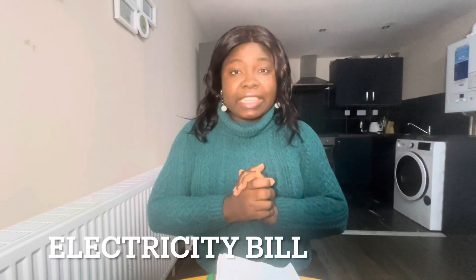The first bill we pay is the electricity bill. For students staying alone, you might not be paying all these bills because your house rent would have included bills — bills inclusive. I've already given a description of how much a student would pay for house rent: maybe 300 to 400 pounds in a shared bedroom with maybe three people staying together, sharing the same apartment but having different rooms.